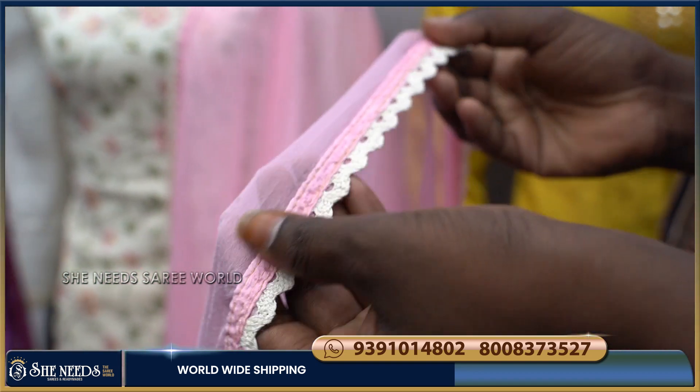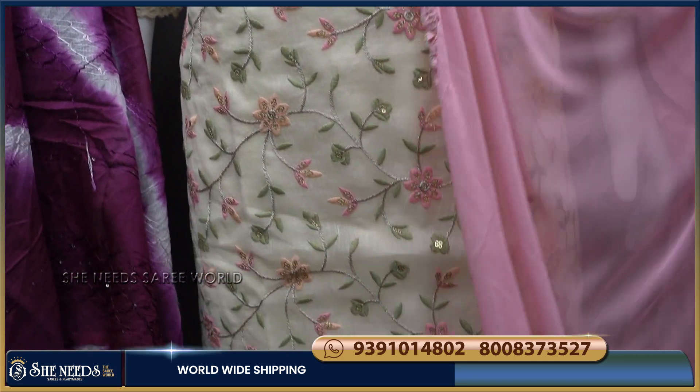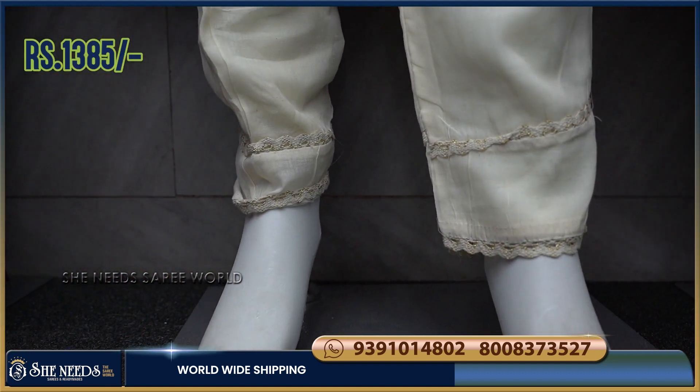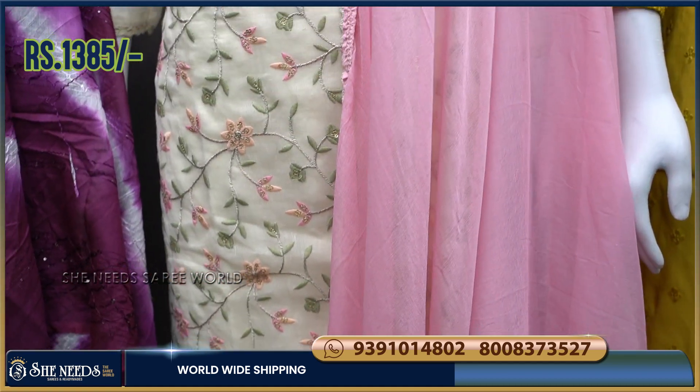You also have to add a lace. We also have a white color or pink color option. We have a very soft fabric. The bottom is a white color cotton bottom with a border, and the price is very reasonable — only 1385 rupees.